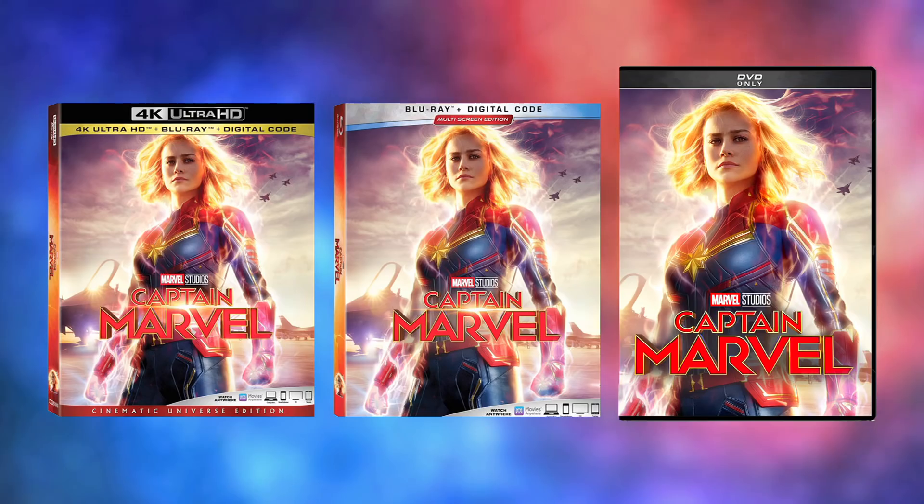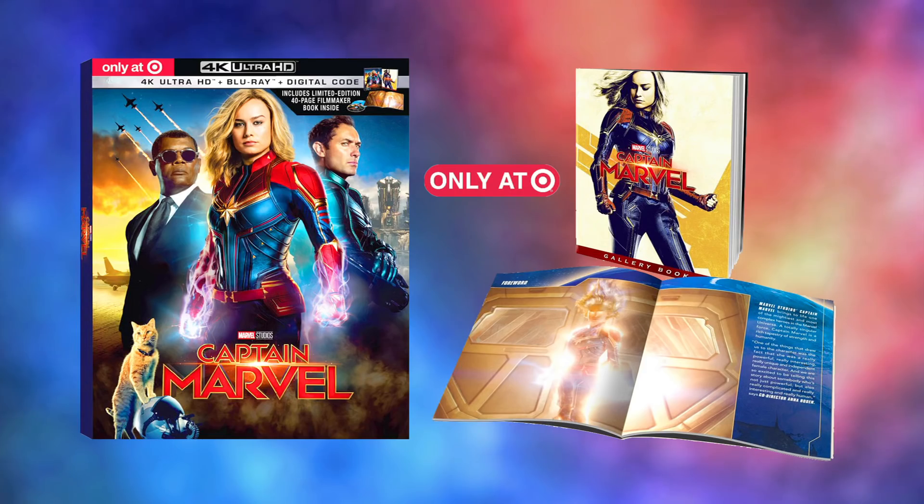I really like the artwork that is being used across these releases. It features my favorite of the film's posters, but with some newly added elements in the background. It seems pretty standard these days for Disney to offer the same art across all releases. Target will be offering an exclusive 4K plus Blu-ray plus digital digipack edition of the movie, featuring a 40-page filmmaker gallery book. I absolutely love the artwork featured on this one, and actually kinda wish it was offered on one of the standard editions. Also love the retro artwork chosen for the booklet.